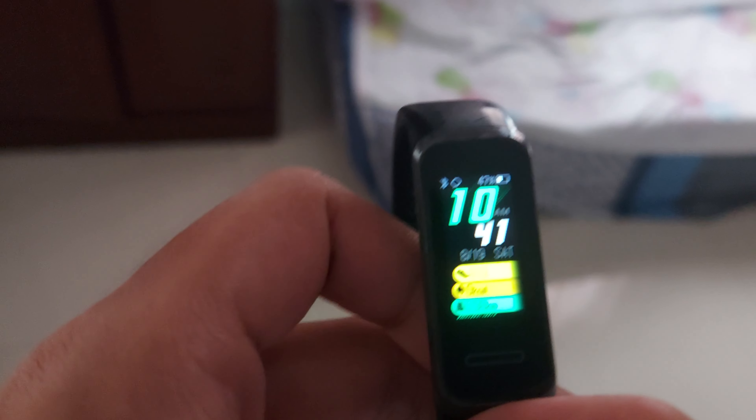Good morning everyone. It's like 10:41 in the morning. Let's do a bit of a room tour here. We're not going to do a house tour because we've already made a video on the basement, which you should have watched by now. So we're going to do a room tour.